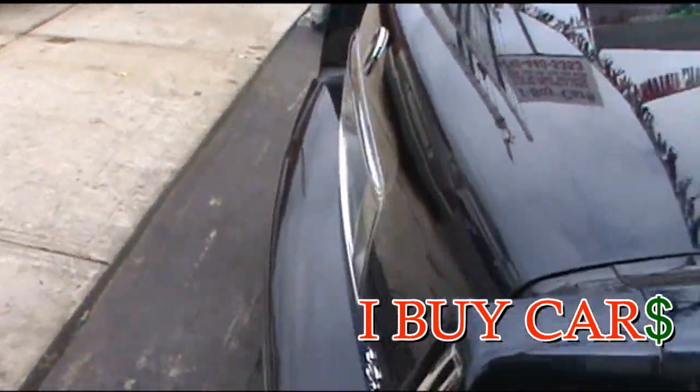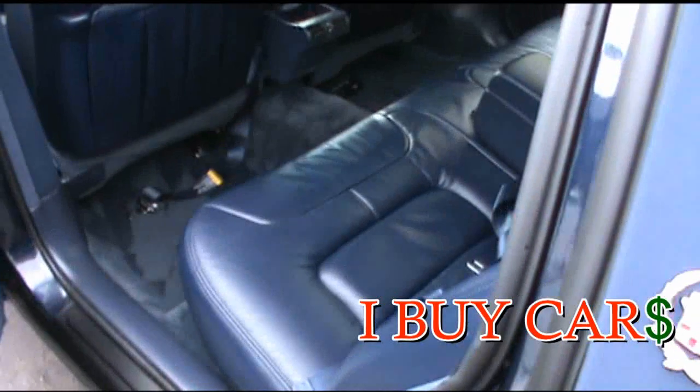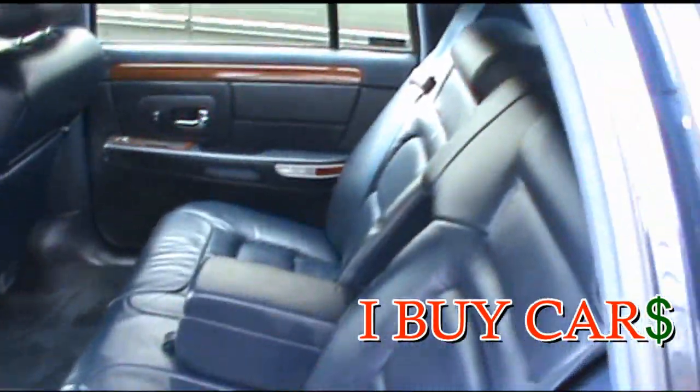The trunk's in great shape, the automatic close also works properly. It's definitely owned by an older person and it's probably garage kept the way it's looking. Doesn't look like anybody sat back here. The blue leather is in exceptional condition.